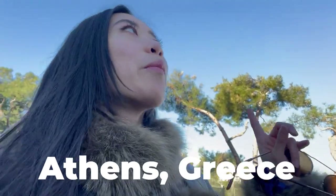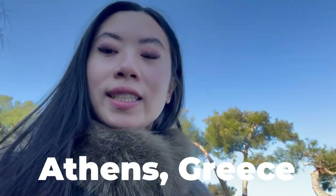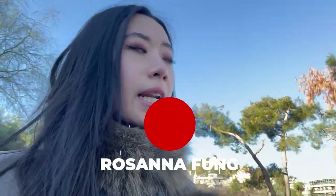Hi everyone, good morning! Today is day three in Athens and I'm super excited. Look how beautiful the sky is — it's actually the hottest day I've had here. It's up to 15 degrees. I know I'm still wearing a thick coat and everything, but it's a little chilly in the morning and at night.